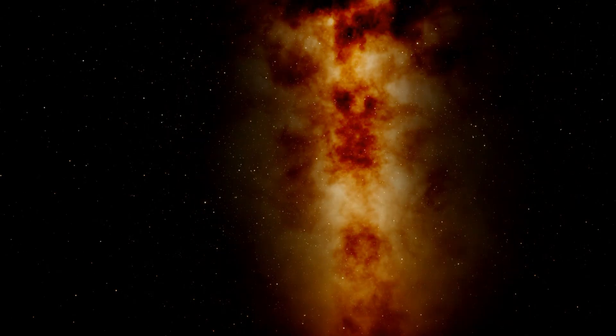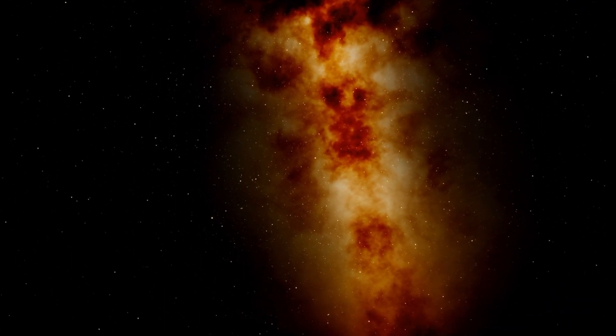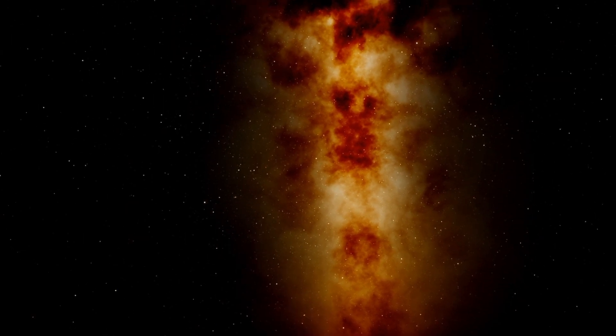We're going to fly into the supermassive black hole at the center of our galaxy right now. This is our galaxy, the Milky Way. Are you ready to just zoom right in and take off, and then just see what's inside?